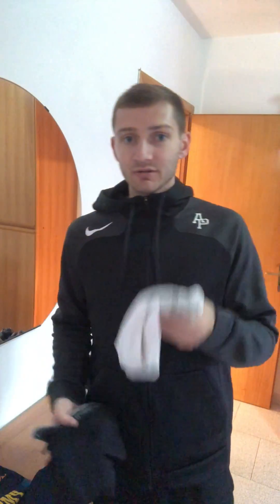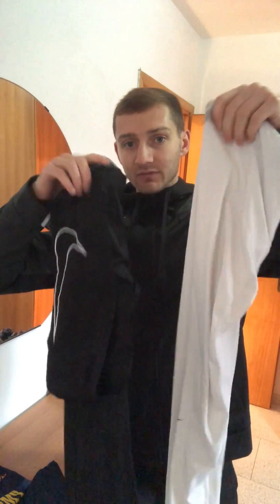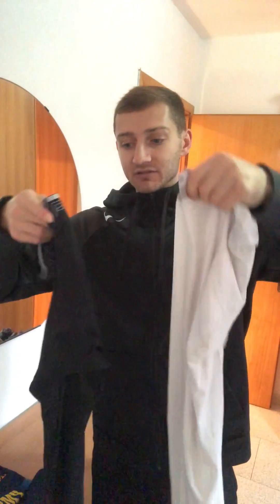I'll grab both pairs of tights — black ones for the road, white ones for home. The whole team actually has to wear the same color tights or else it'll be some kind of violation. So just stay prepared; even if you know you're going on a road game, I bring the white tights with me just in case.